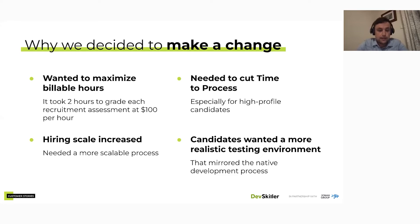At the time we were getting maybe two technical assessments a week, but that wasn't going to be feasible going forward. We also needed to cut the time-to-process, especially for high-profile candidates. We wanted to make sure it was easy for them and that they had a more realistic testing environment — something closer to what they'd actually use in the real workforce. Let's be honest, a lot of developers do use Google — it's just the way it is.